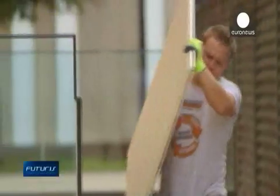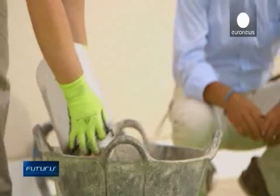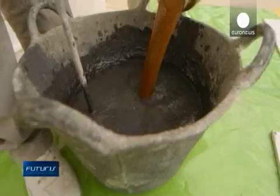These scientists, from a European research project, then add the revitalized bacteria to a mix of sand, industrial cement waste, and the ash of rice husks.